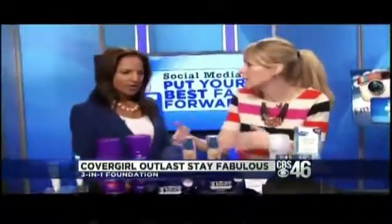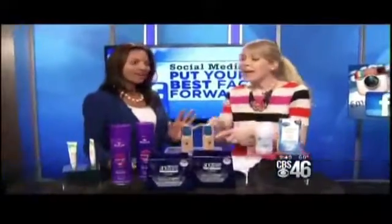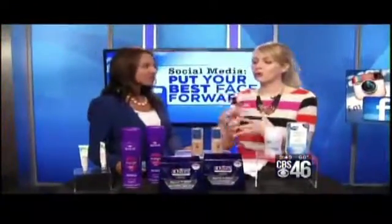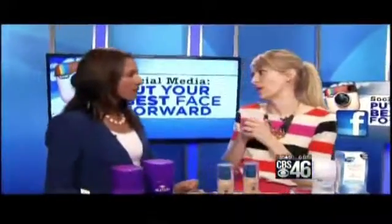It has SPF 20, so it's going to protect your skin from the sun. Sometimes when you put on foundation it looks a little too heavy, but this is very blendable — full coverage but very blendable — so you can use a brush to get exactly the amount of coverage you want.